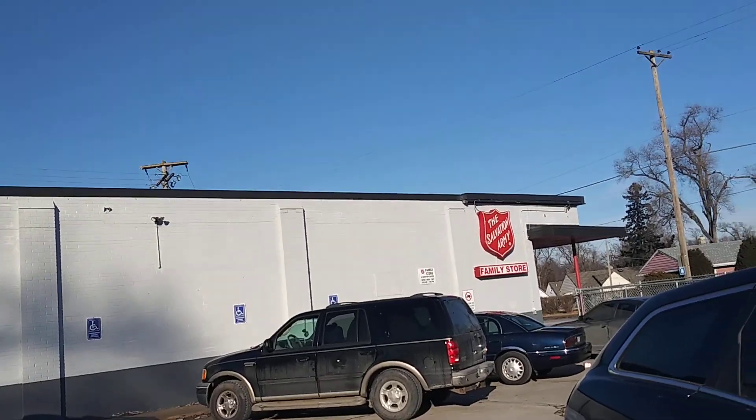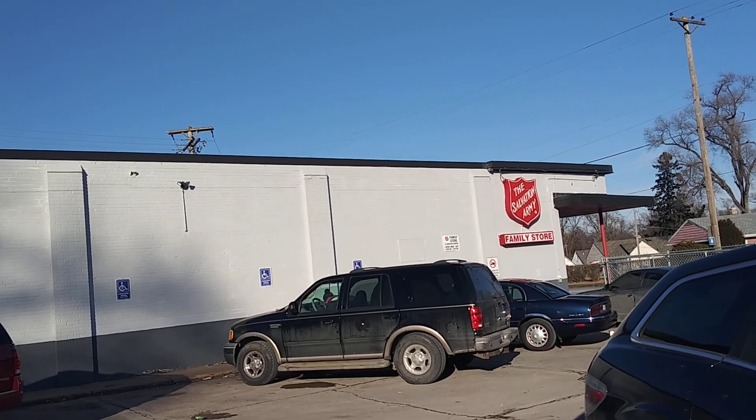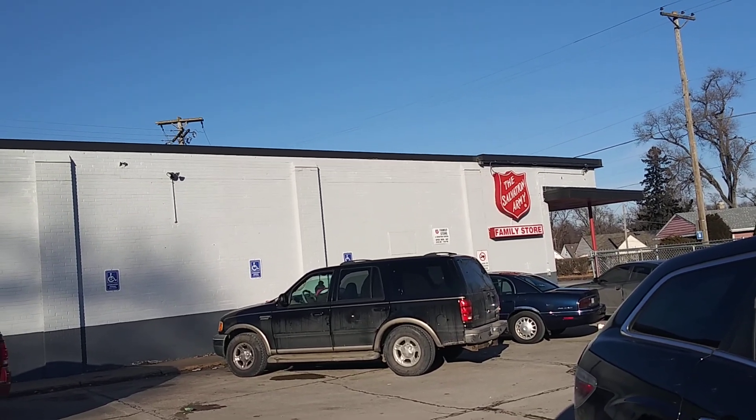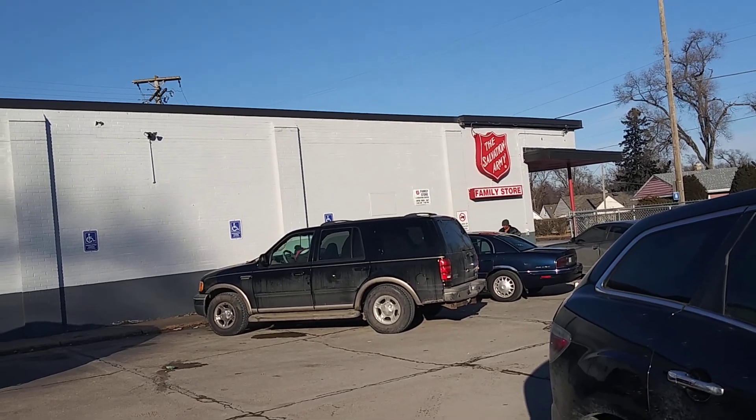Well, that was my haul for today at the Salvation Army. So I'll do a review on what I got. Also remember: God loves you, you're blessed, and he's already worked it out for you. See you in our next video. Bye bye.